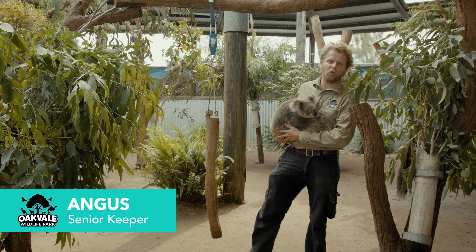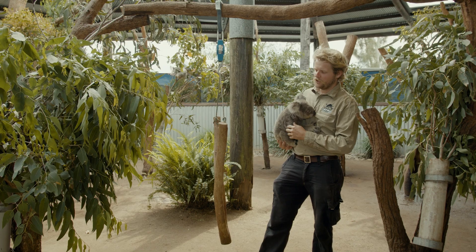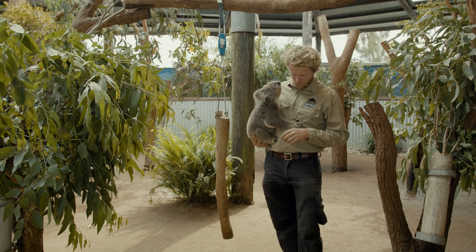G'day guys, we're here at Oakvale Wildlife Park and this beautiful girl here is Lacoa. We're just about to do a bit of a health check with Lacoa, looking at a few things — her weight in particular — making sure she's at a nice healthy weight.